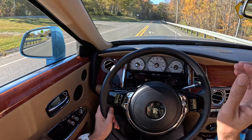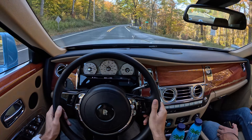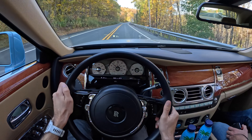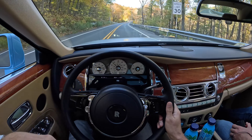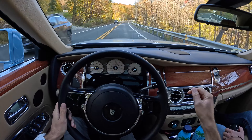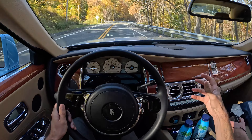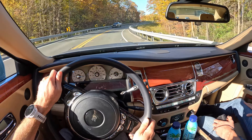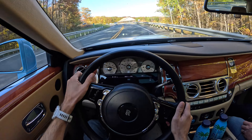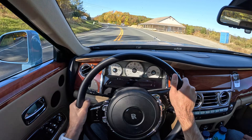Everybody looks. If you look at the eyes of oncoming traffic you're hoping they're paying enough attention to the road not to drive into you, but every single person gets a look at this car. I don't think that's so much the case with the Bentley Azure or the Rolls-Royce Phantom in the Depreciation Society collection because those are darker colors. But this robin's egg color pops like a Lamborghini — it pops like a supercar — so everybody takes a peek.